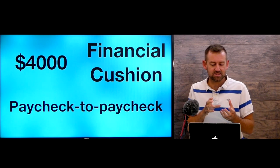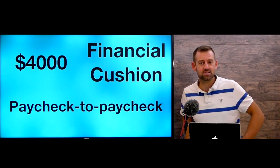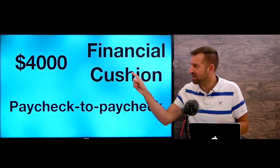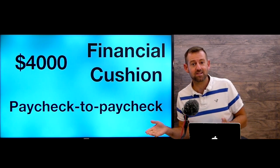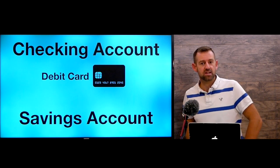Having $4,000 is actually a good thing — it's a nice financial cushion, meaning some savings in case something bad happens: your car breaks down, your phone stops working. A lot of people live paycheck to paycheck, meaning they spend all their money and have no savings. If you're going to have $4,000 anyway, you may as well get the free account.